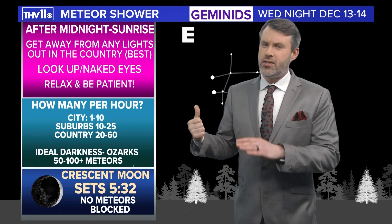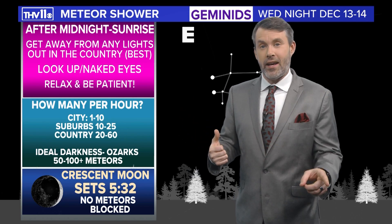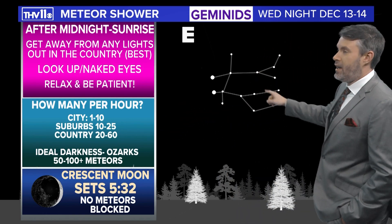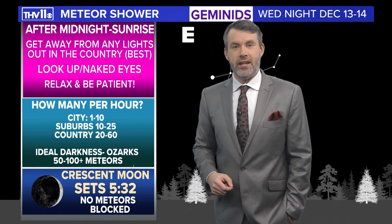This meteor shower is just a little bit different. It's not produced by a comet, but actually an asteroid, and coming from the constellation of Gemini — that's why it's known as the Geminids.